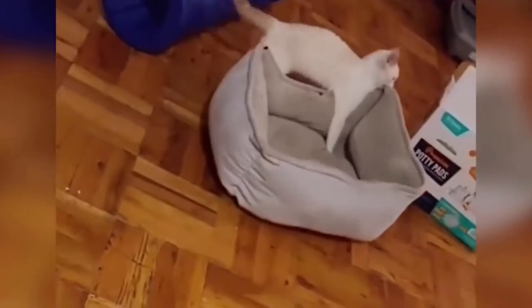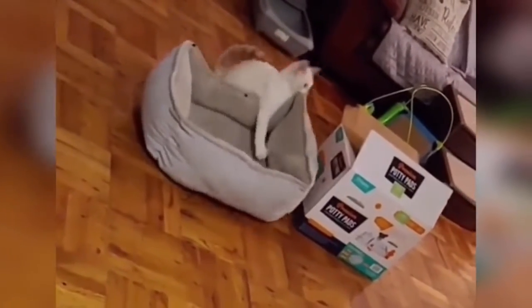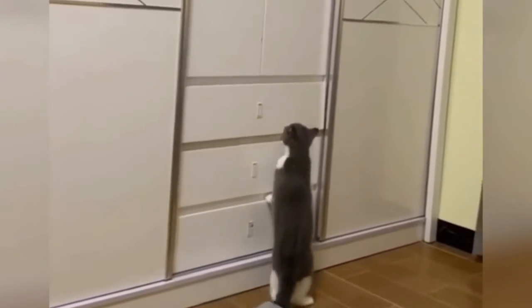Cat care isn't difficult, and the great litter boxes, kitty litter, and shedding tools make it even easier. That's all we have on keeping a healthy cat and clean home. We hope you enjoyed this video — let us know your thoughts and leave a comment below. We'll see you next time on Kitten's Corner.